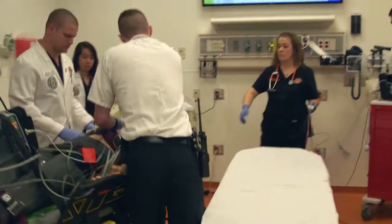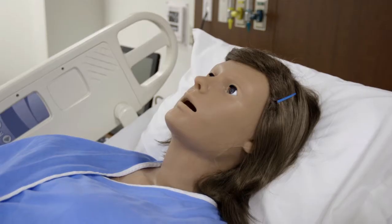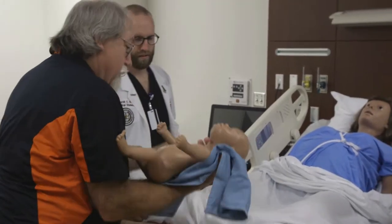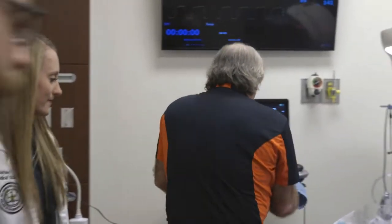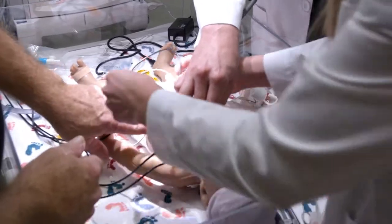If you're interested in OB-GYN, our OB simulation suite is second to none. You have a SimMom that can give all kinds of different scenarios, including having a seizure during birth or having a placenta abruption. You can take the baby after delivery onto a warming table where, if the baby has problems, you can practice as you would if you are a pediatrician or neonatologist.